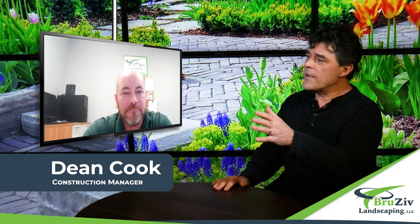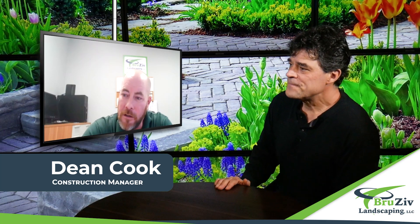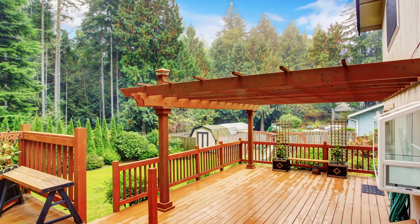Well, Dean, I know you guys can put in some fantastic patios. How are you guys with doing decks? Well, a lot of times certain properties just don't have the space to have a nice patio, but it has plenty of space to have a beautiful deck, which is the route that some people have to go.